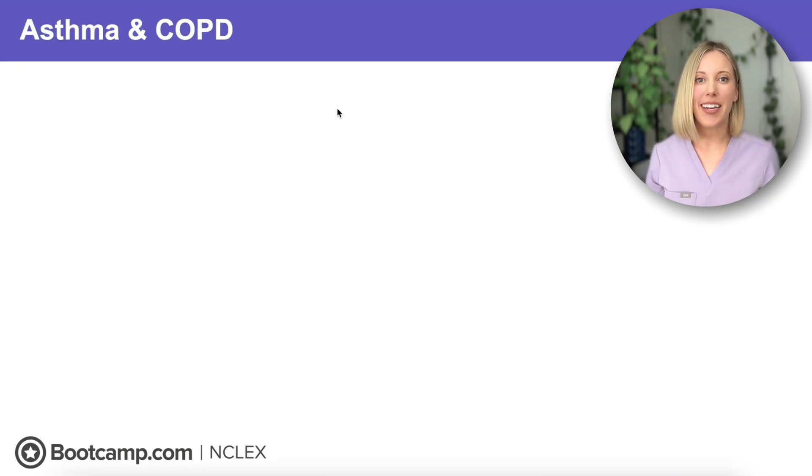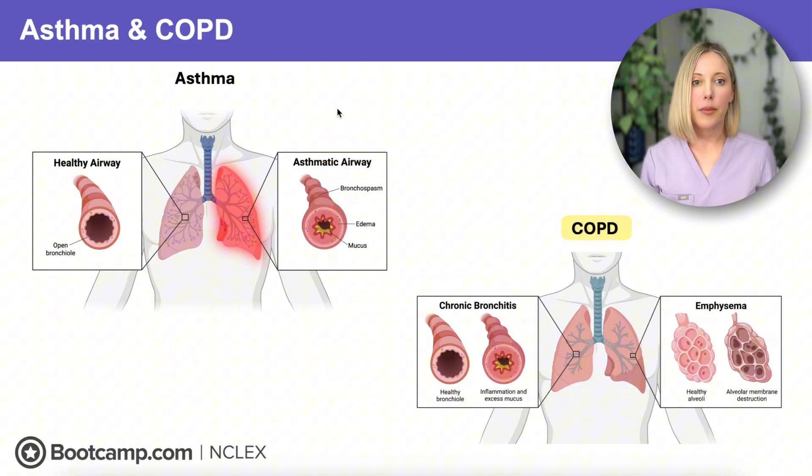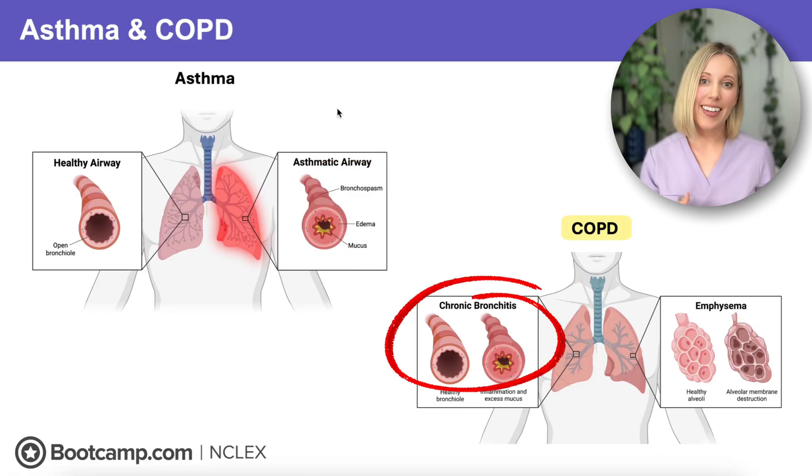Before we talk about medications, let's quickly review what asthma and COPD are. Asthma is a reversible airway obstruction caused by inflammation and bronchospasm, whereas COPD encompasses both chronic bronchitis and emphysema.